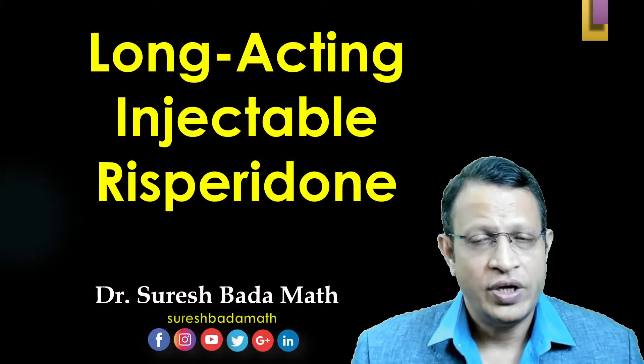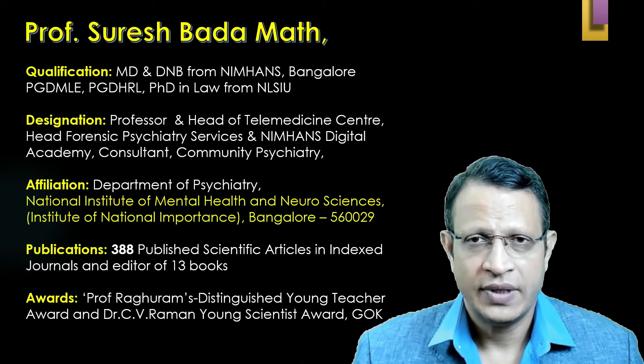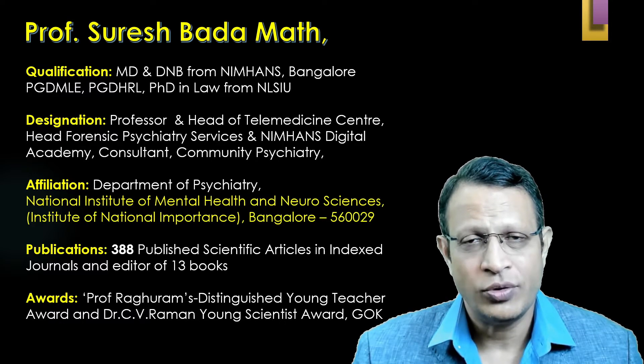Hello friends, today we're going to discuss about long-acting injectable Risperidone. I'm Dr. Suresh Badadamath, Professor of Psychiatry working at National Institute of Mental Health and Neurosciences, Bangalore.